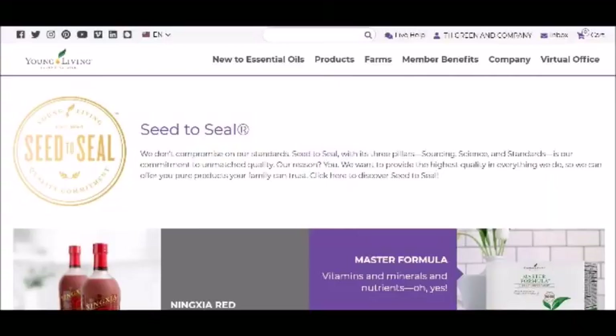What's up, green team! This is your girl Tea Green coming back at you with another video. Sorry, but the beginning footage of this video is not playing for me, so I'm having to do a voiceover. I'm talking to you about the Young Living Essential Oils Company.